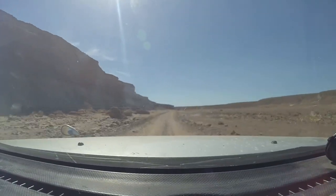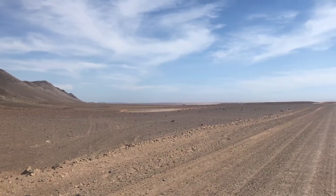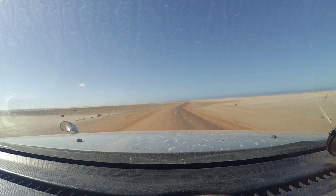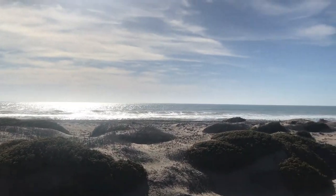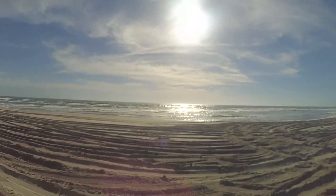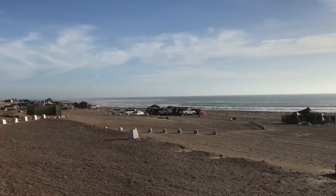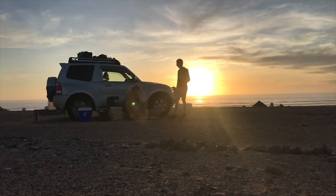The drive through the Messum Crater brought us towards the coastline. Long before we reached the actual ocean, we could already see the water, although we weren't sure if this was real or just another mirage, created by the flat surroundings and intense heat. Eventually we made it out to the coast, where we could see and touch the Atlantic Ocean. This felt quite special after being in a landlocked region for nearly a year. We camped on the beach that night, which was quite windy and chilly, despite being in the midst of summer.